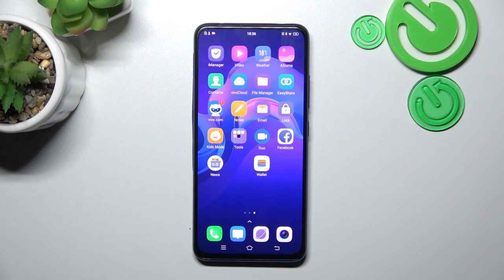Hello, in front of me I've got the Vivo V15 Pro. In this video I'll show you how to find the Recycled Bin.